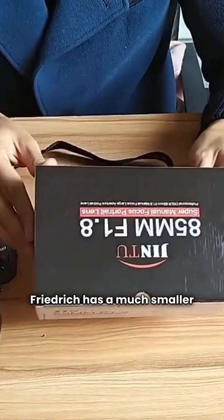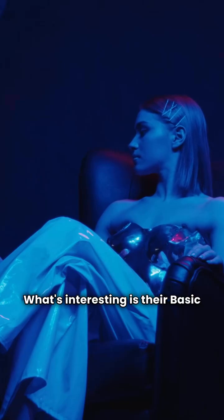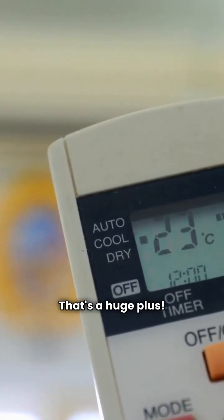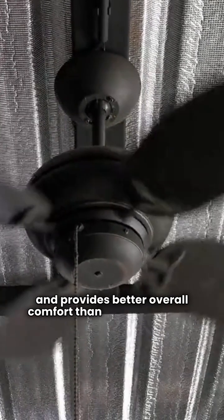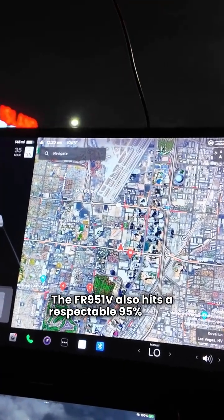Friedrich has a much smaller lineup — just one unit in each of the basic, premium, and ultimate categories. What's interesting is their basic model, the FR951V. While it's also single-stage like Goodman's basics, it comes standard with a variable speed blower motor. That's a huge plus. A variable speed blower moves air more efficiently and quietly, and provides better overall comfort than the fixed-speed motors you get in Goodman's basic models. The FR951V also hits a respectable 95% AFUE.